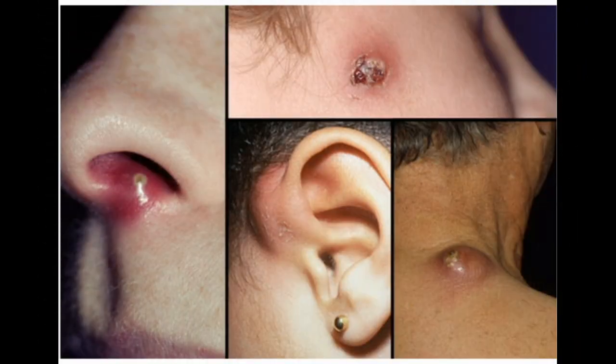Where do boils form? Boils can form anywhere on the body, but they're most common on the face, neck, armpits, shoulders, back, and buttocks. Hairy, sweaty areas are typical sites, as well as areas of friction, such as the inner thighs. Boils can also develop around the ear or near the nose. The pain often worsens as pus collects under the skin, then eases as fluids begin to drain.